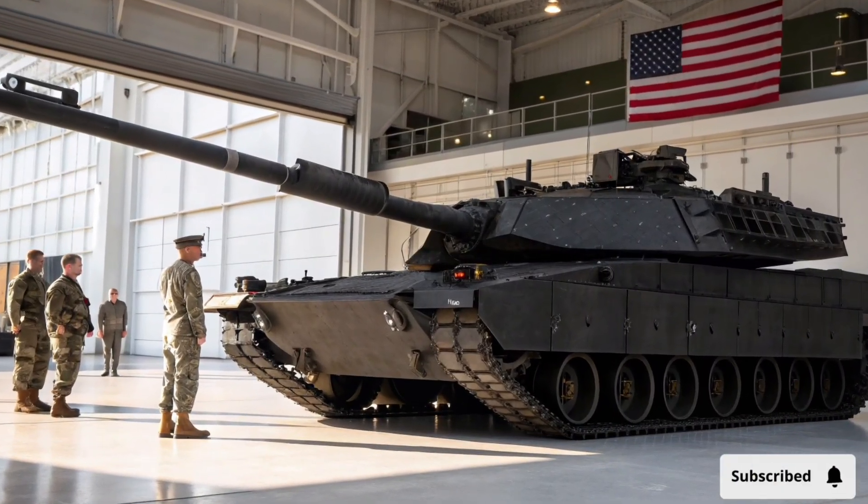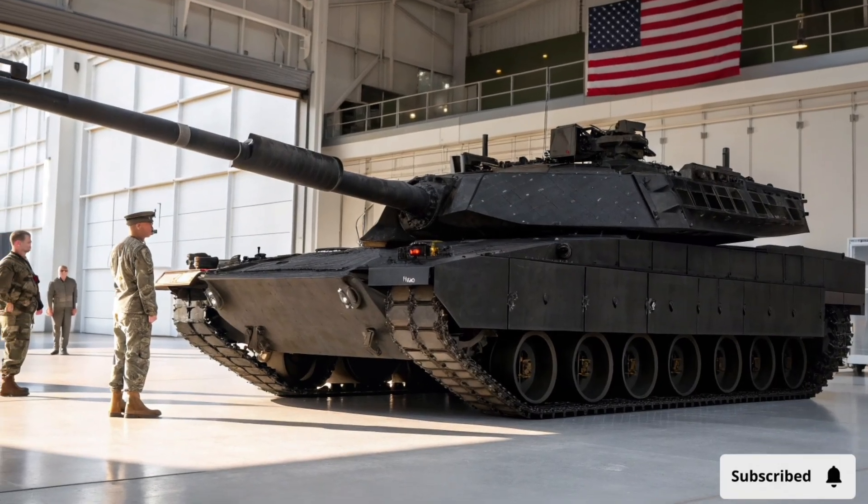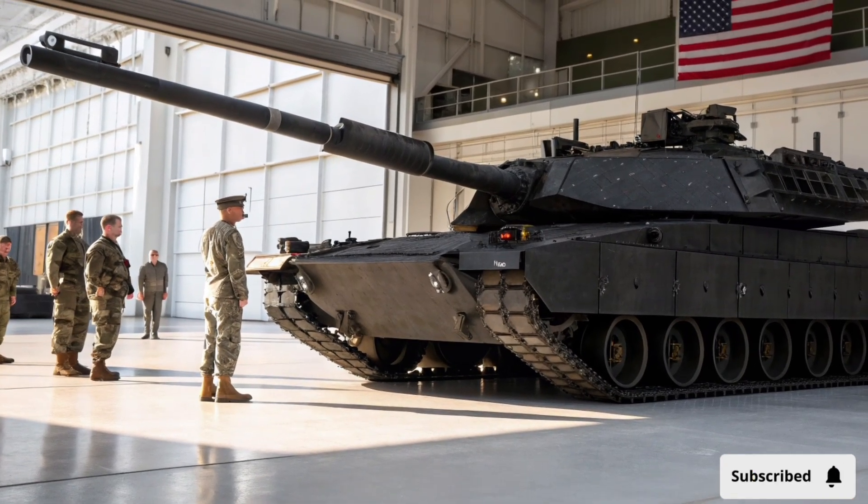Welcome to KB Auto Review, your ultimate destination for in-depth reviews of the latest military vehicles, tanks, and defense technology.